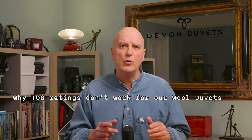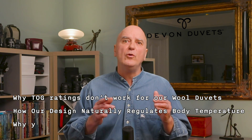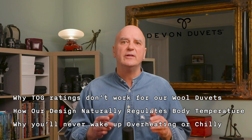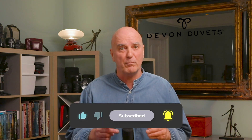By the end of this video, you will know why TOC ratings don't work for wool duvets, how our design naturally regulates body temperature, and why you'll never wake up overheating or feeling chilly under a Devon Duvets wool duvet. If you like straight-talking facts about sleep and sustainability, hit that like button and subscribe — it helps us share this knowledge with more people.